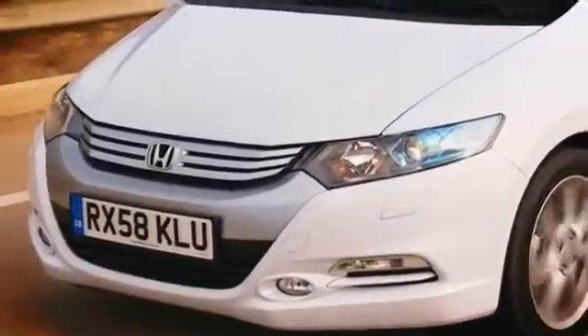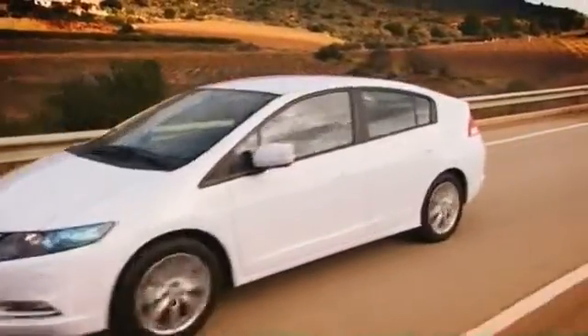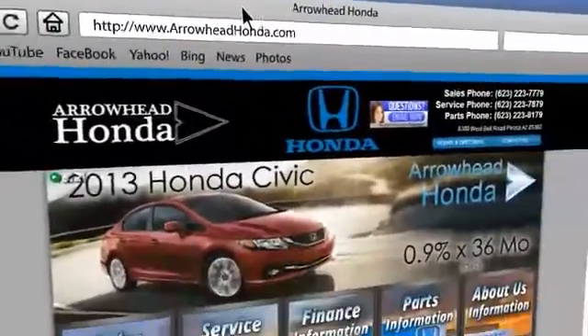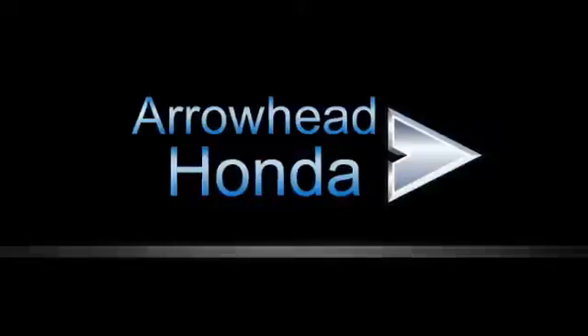At Arrowhead Honda, our goal is to assist you in making a competent decision. Our friendly, professional staff members are here to answer your questions and listen to your needs. From buying, to financing, to maintenance, we've got you covered with friendly, courteous service — all at competitive prices.